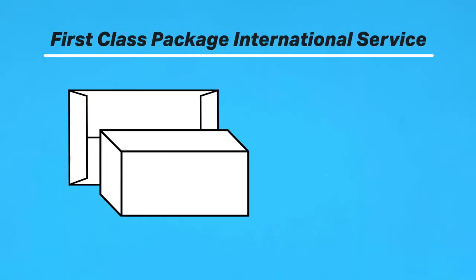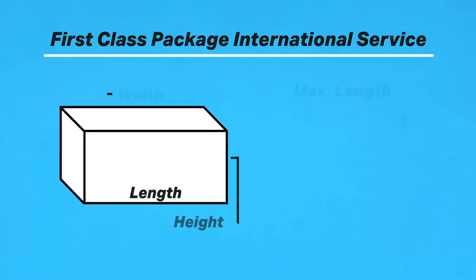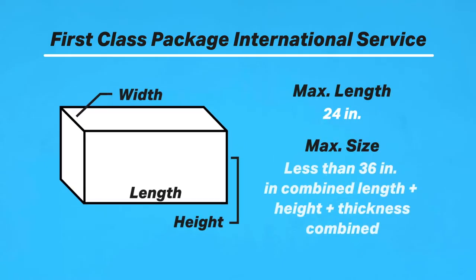The slowest and cheapest way to send an international package that doesn't weigh a lot is First Class Package International Service. The starting price is $14.25, and it varies based on size, weight, and distance. To qualify, your package or large envelope has to be between 1 to 4 pounds and be worth less than $400 in value. For sizing, the maximum length is 24 inches, and the combined max length, height, and thickness must be less than 36 inches.